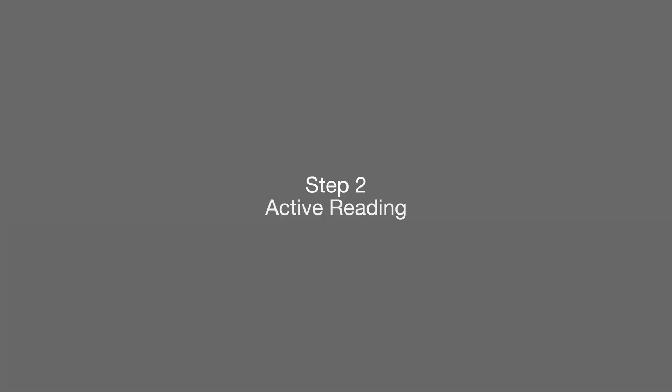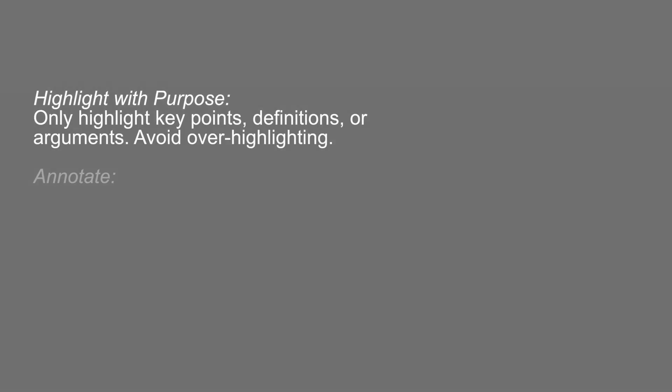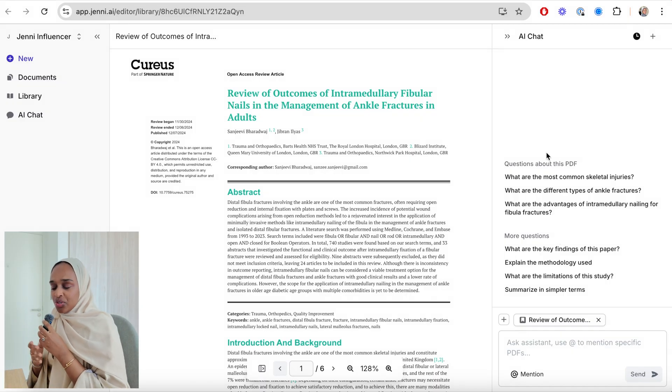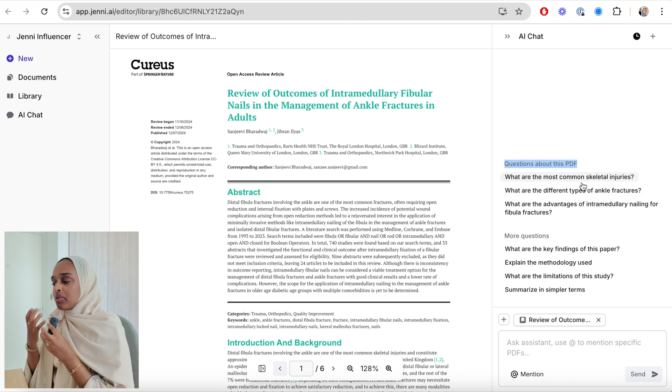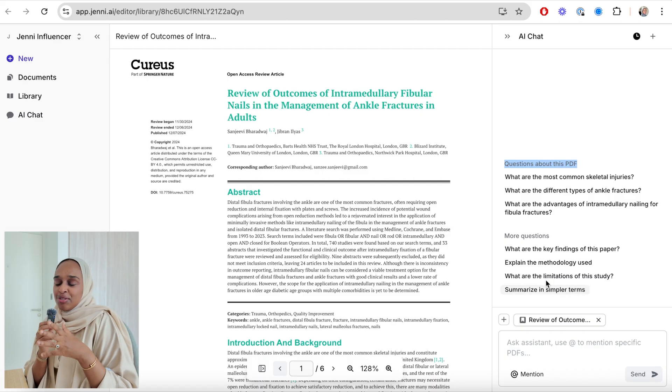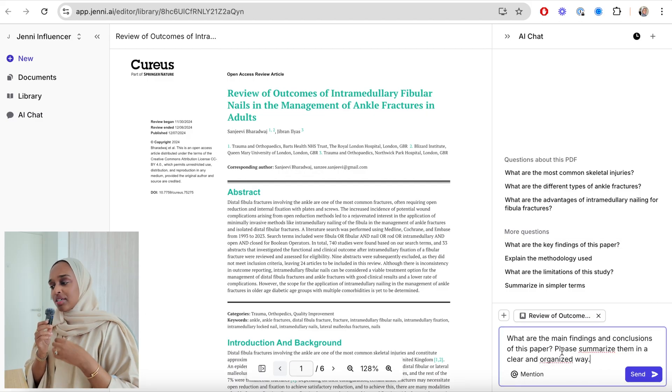The second step is active reading, and this is where you do a lot of the work. There are three main action points: the first is highlighting with purpose, the second is annotating and taking brief notes, and the third is asking questions and reflecting on the text — things like what gaps or critiques emerge within my question. If I didn't know what questions to ask, I'm able to go to Jenny and it can give me some suggested questions about this PDF, like 'summarize,' 'what are the key findings,' 'what are common skeletal injuries' — all specific to my text, making it a little more personalized than a general question.